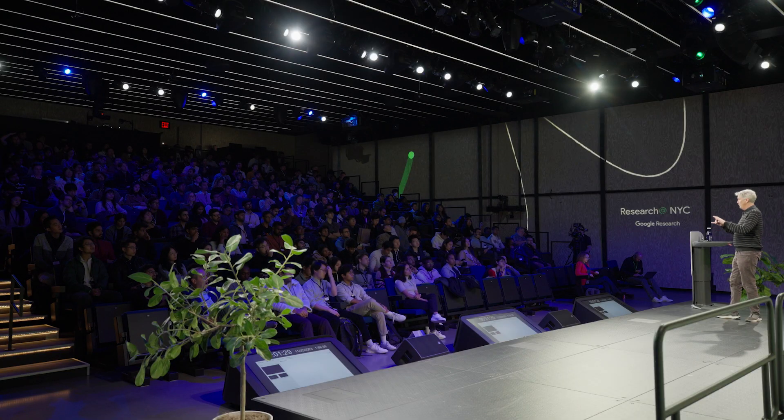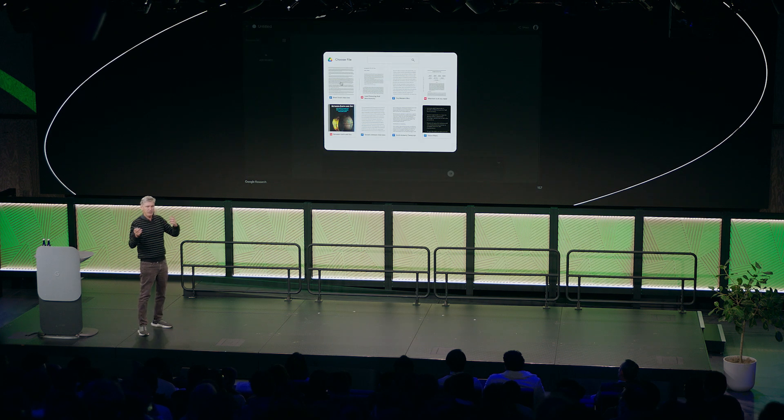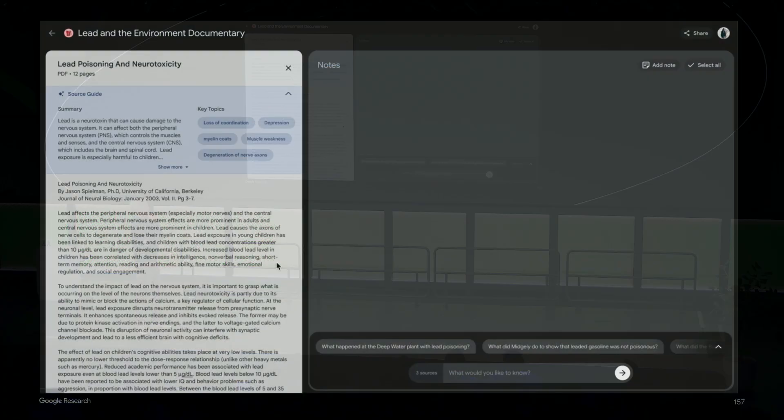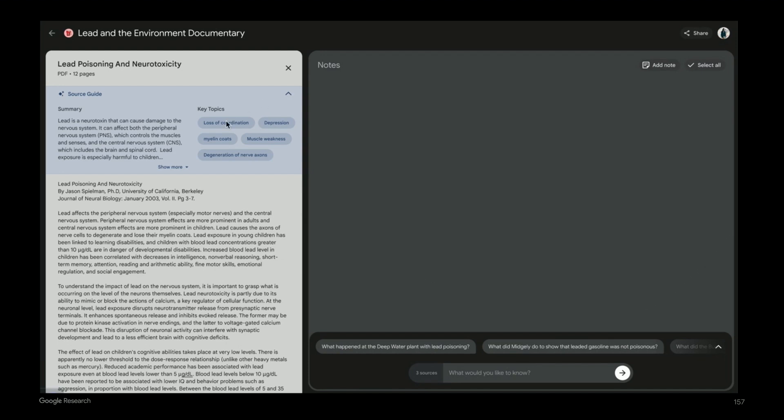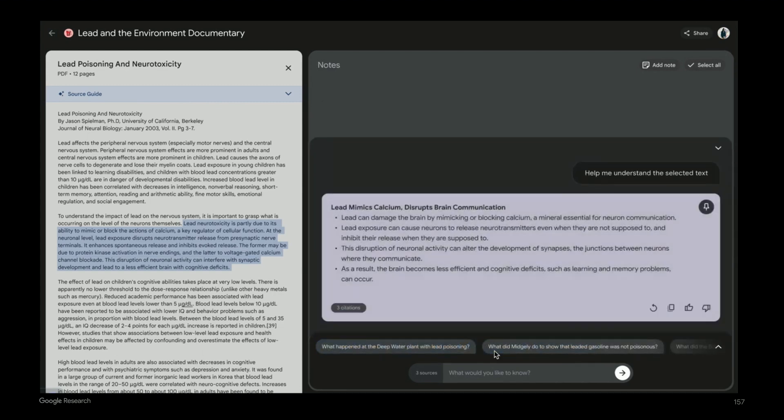I'll give you a glimpse of what's coming. Imagine you're a student in an American history class preparing ideas about the history of environmental pollution — specifically lead in the environment. You've got some interviews and a scholarly paper you're working with. You can read the paper, and if there's something in the paper that's confusing, you can click 'help me understand.' Instantly the model pops up and gives you an explanation of the text you've selected, so you can start to understand it.